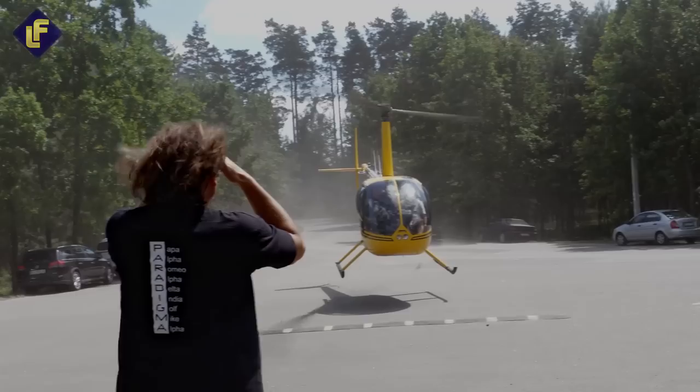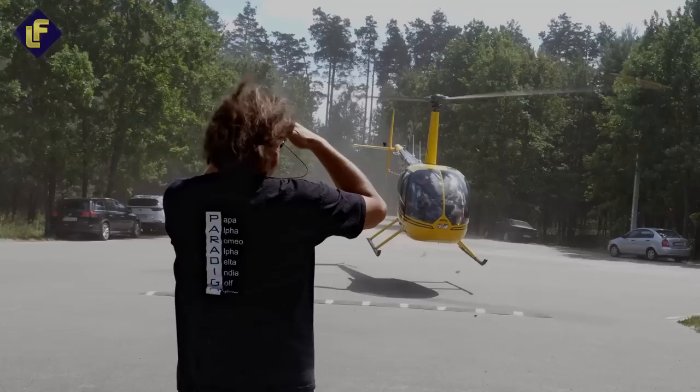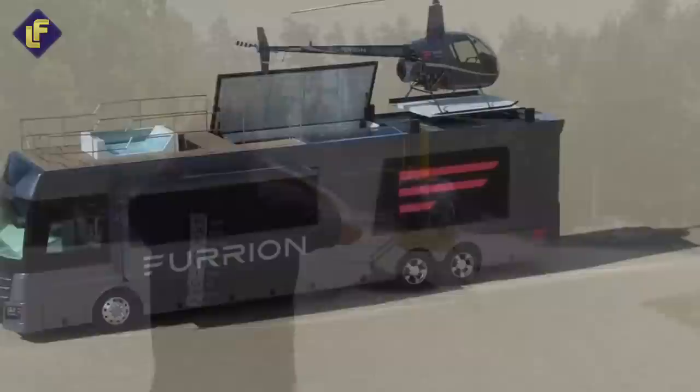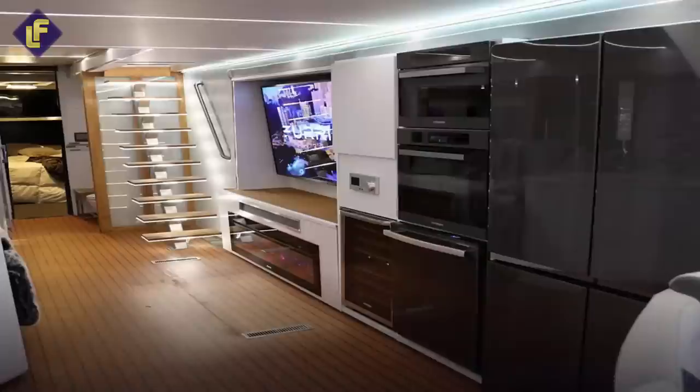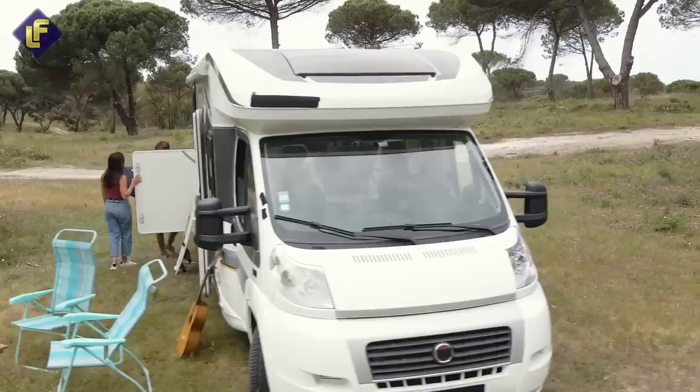And when you're on the move, the helicopter can be easily concealed in the bedroom below. The Fury-on Elysium is packed with features that will make your trip unforgettable. You'll enjoy 4K TVs, Bluetooth speakers, modern kitchen appliances, and even a hot tub. Whether you're relaxing after a long day on the road or entertaining guests, the Fury-on Elysium has everything you need.